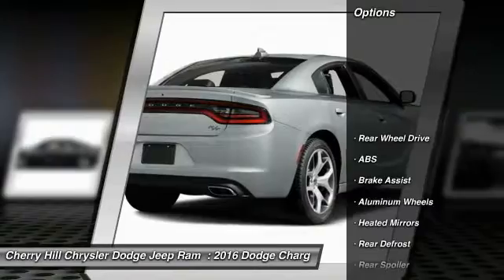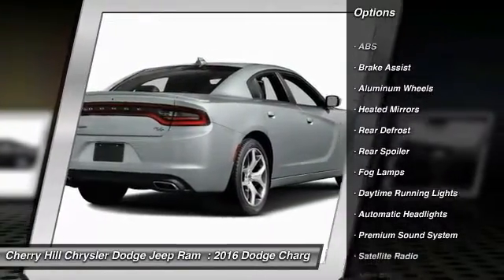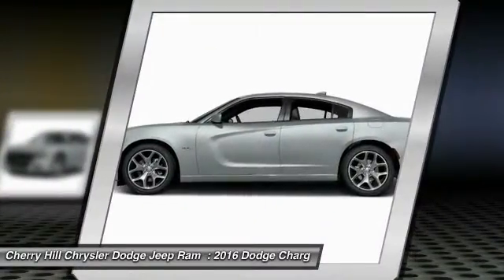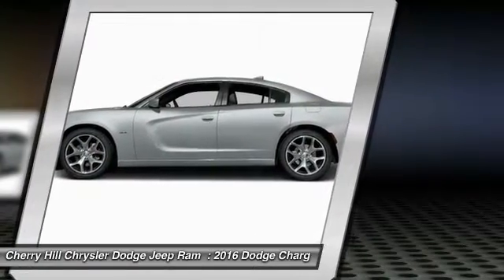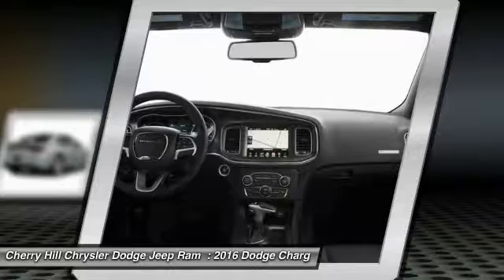Here are some of this vehicle's great options: traction control, remote engine start, keyless entry, steering wheel audio controls, anti-lock braking system, Bluetooth, leather wrapped steering wheel, keyless start, aluminum wheels, and cruise control.